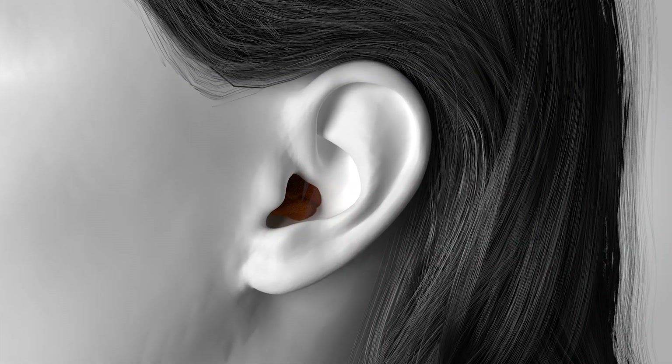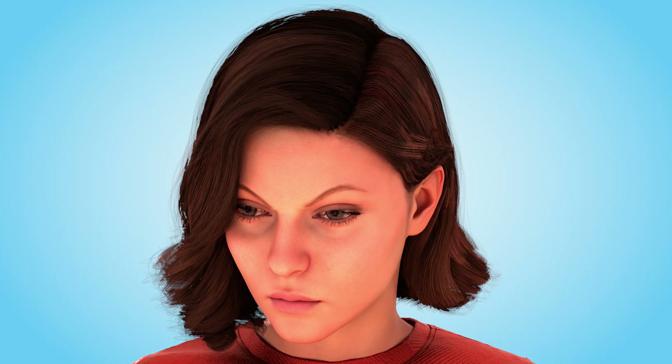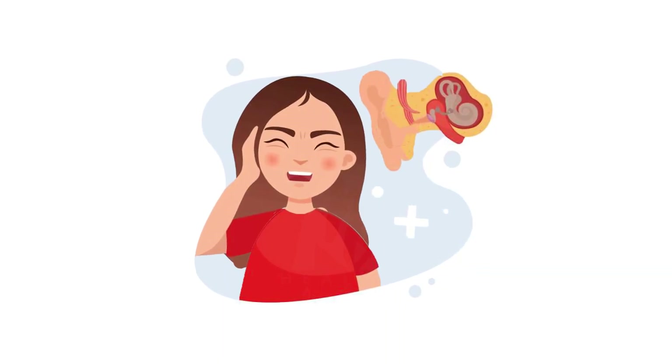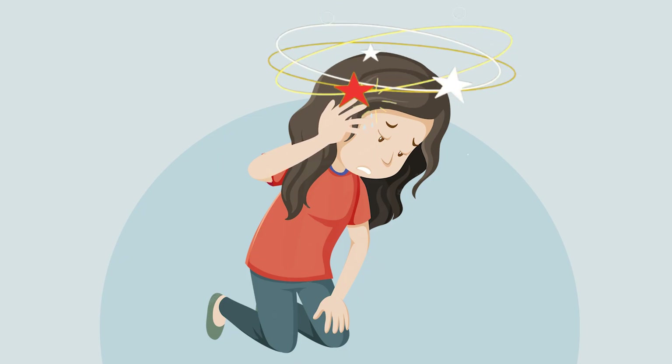Earwax can sometimes build up and cause problems, leading to blockages in the ear canal. This build-up can cause discomfort and even temporary hearing loss. If left untreated, impacted earwax can press against the eardrum, causing pain or dizziness.